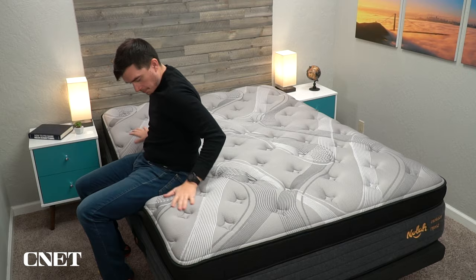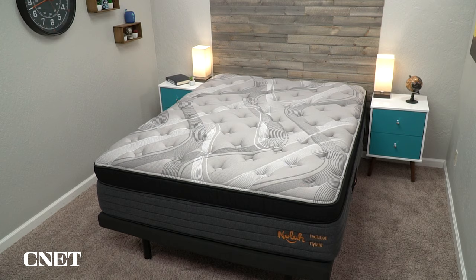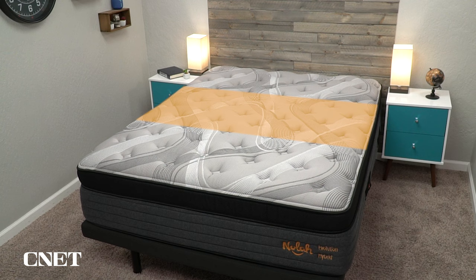These coils are extra reinforced around the edges, which enhances the edge support of this mattress — a really nice feature for couples. The coils are also in a zone support framework, meaning the bed is divided into separate sections with slightly varying levels of firmness. The coils in the center third of the mattress, where you carry the majority of your body weight, are a bit more firm than the outer edges, helping keep your spine in a more neutral alignment while you sleep. It's nice to have, especially if you suffer from back pain.